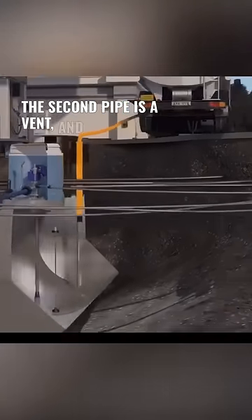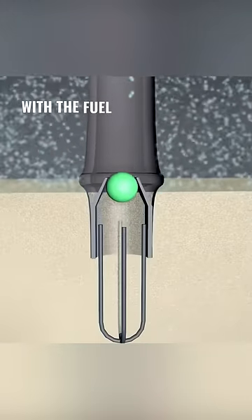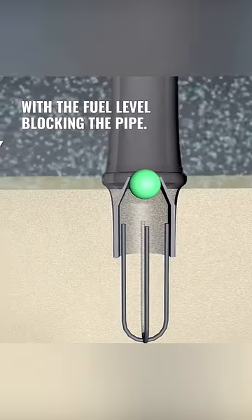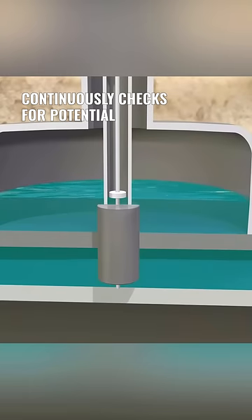The second pipe is a vent, and while the tank is being filled, a float inside will rise with the fuel level, blocking the pipe. The third pipe houses a sensor that continuously checks for potential fuel leaks.